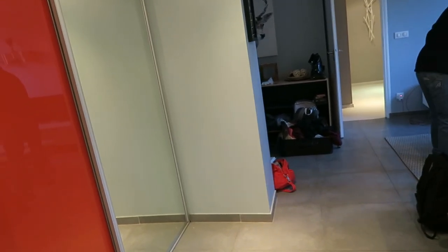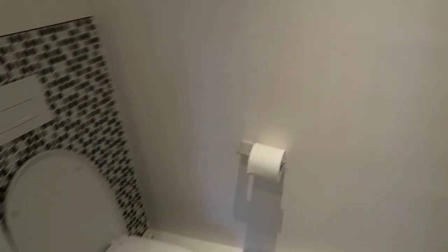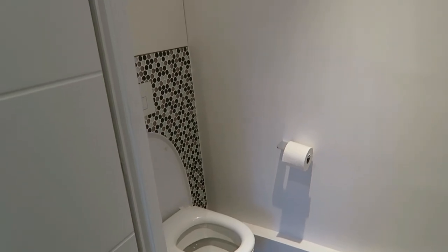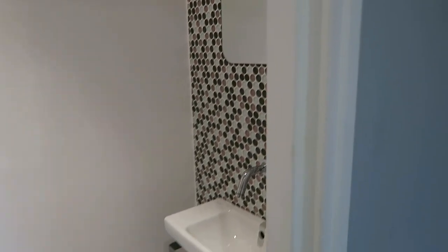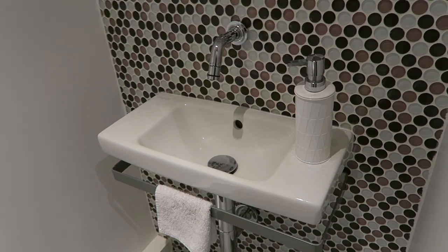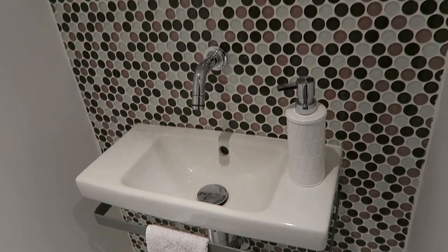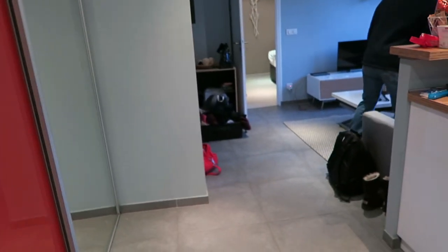As soon as you get in, on your left side there's a bathroom. It's kind of separate from where you take a bath and get ready. It's pretty neat that they did it this way — if you're a family of three, one can shower while another can use this. Look at the sink, it's a tiny little thing compared to what we have in the US. All you need to do is wash your hands.